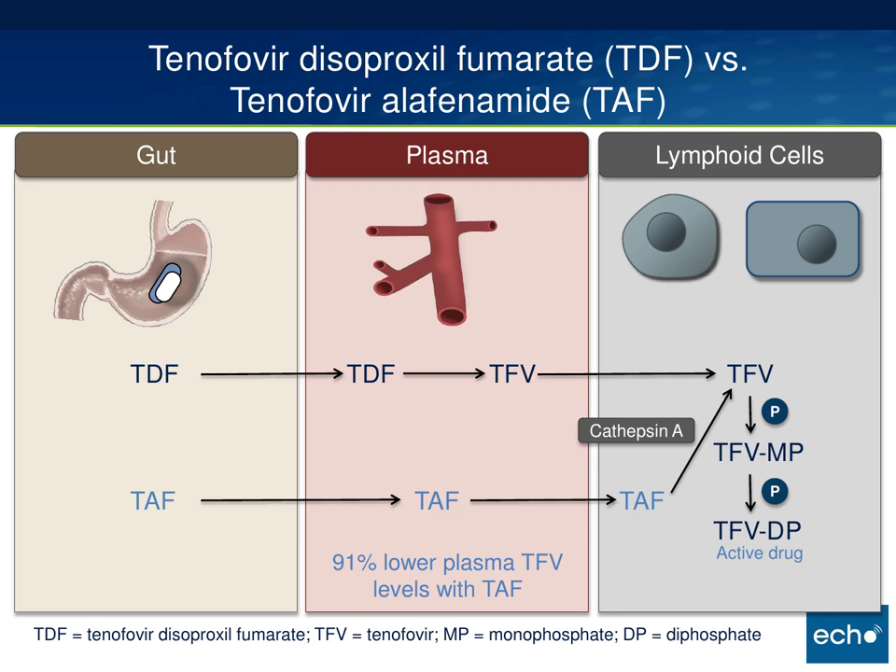So first, what is TAF and what is all the fuss about? Here's a slide that I adapted from something David Spock uses. The blue pill is TDF or tenofovir disoproxyl fumarate, which is the form of tenofovir we have been giving for years — the form that is in Truvada and all the single tablet regimens. It's abbreviated as TDF, and that's what's actually in the co-formulations. TDF gets into the plasma, becomes tenofovir, which gets delivered to lymphoid cells and then converted to the active metabolites.